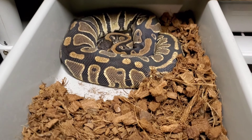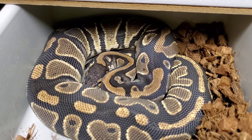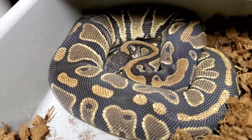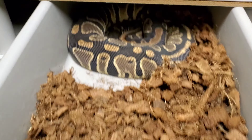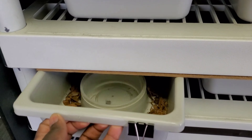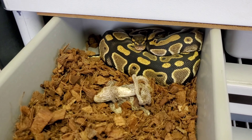All right guys, here's DD coming out of blue - I missed the actual blue-eye stage, so she's about to shed soon. We'll come back when she sheds.